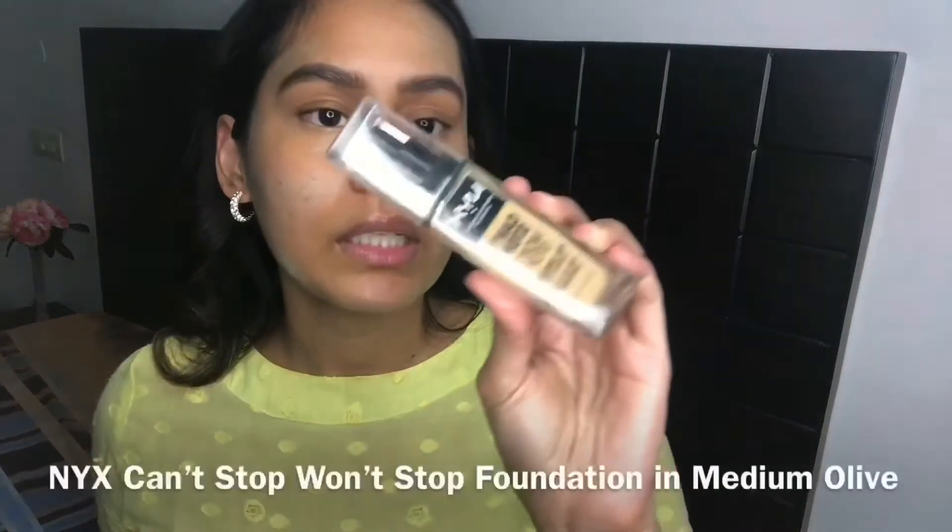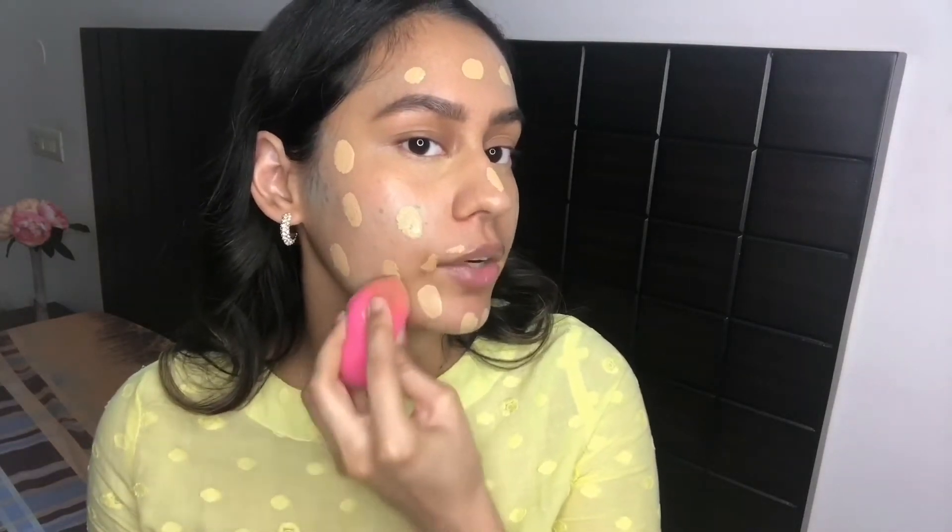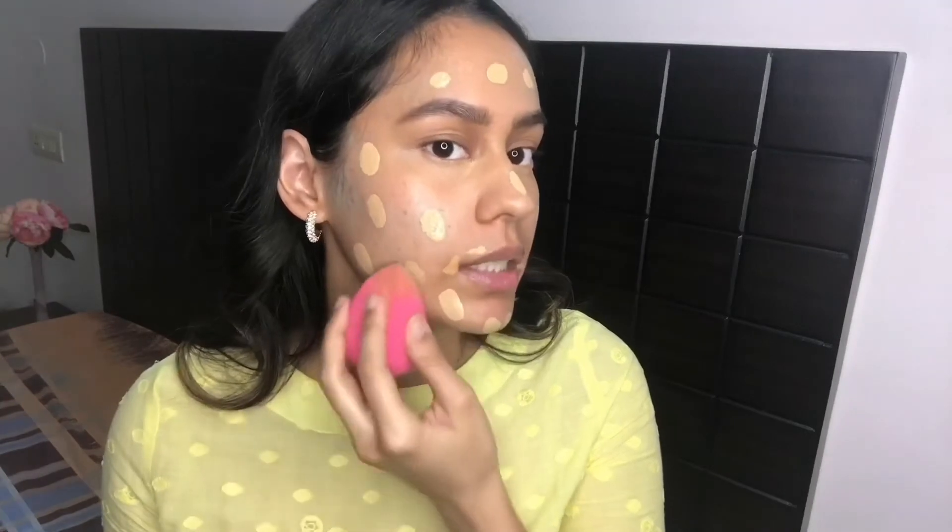Now we're done with color correcting — I've also color corrected underneath my eyes. Moving on to foundation: I'm using the NYX Can't Stop Won't Stop foundation in Medium Olive. It's a very lightweight but full-coverage foundation, and I'm only doing a very thin layer. Be really careful when blending over areas where you've put the green color corrector — do not drag your beauty blender. Just dab in those areas so you don't disrupt the product underneath.